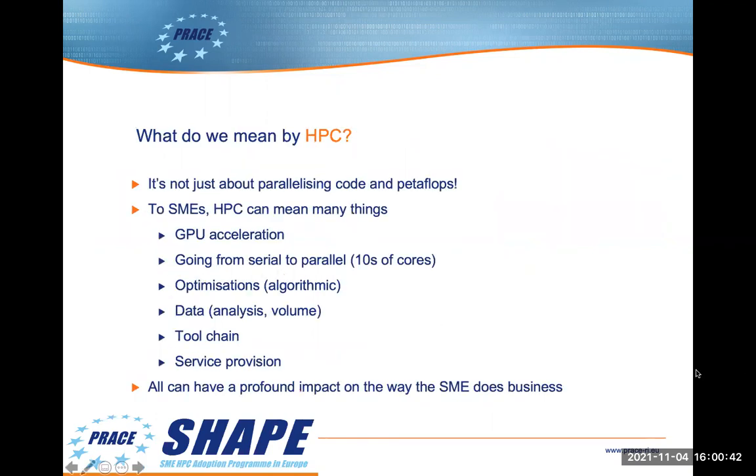So what do we mean by HPC? HPC isn't just about running large codes on huge supercomputers — HPC can actually mean many different things. It could mean trying out GPUs, or taking a code which presently runs serially on a single core and enabling it to run in parallel on multiple cores, perhaps tens of cores. It could mean optimizing a code via algorithmic improvements, increasing the amount of data that can be analyzed, linking distinct components in an SME's tool chain or workflow together, or providing some kind of service to users. All of these can have a profound effect on the way SMEs do business.